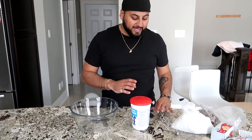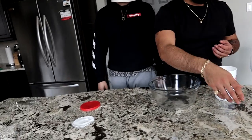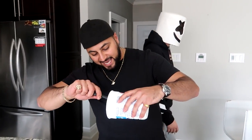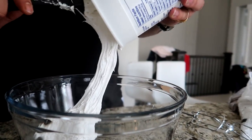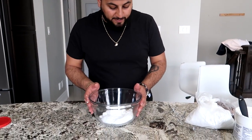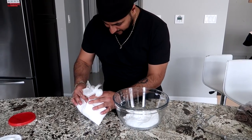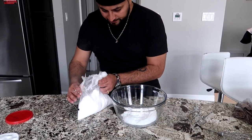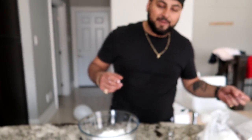Our next step in this DIY banger is to make the marshmallow filling itself. What we have here is a big jug of marshmallow fluff — Jet-Puffed style. First step is to take the marshmallow fluff and get it in the bowl. Now that we have our marshmallow in the bowl, we want to add some icing sugar. I'm going to break up the clumps and get it nice and soft.